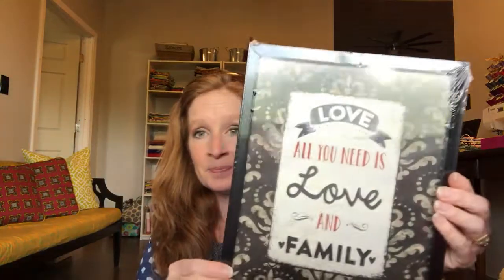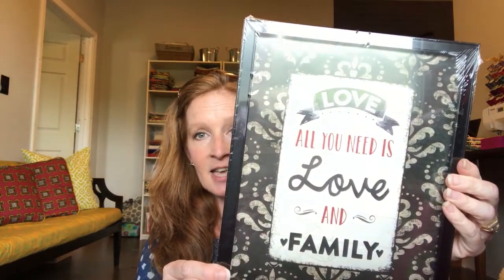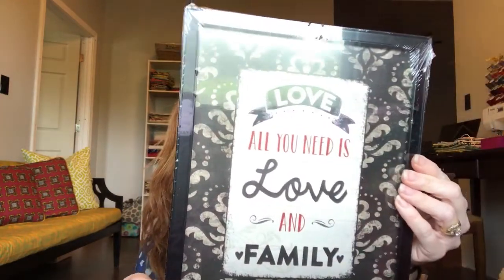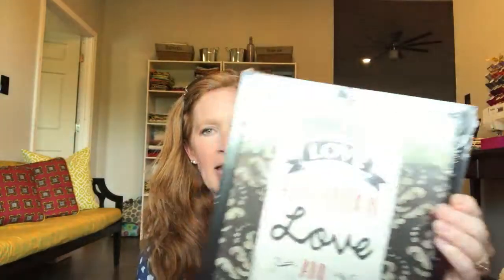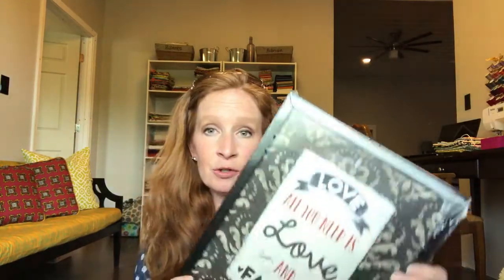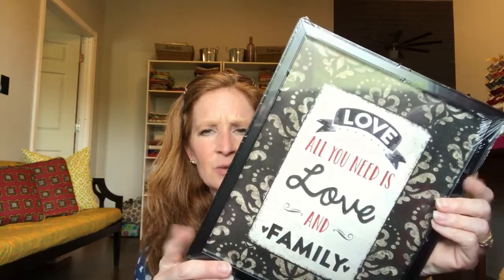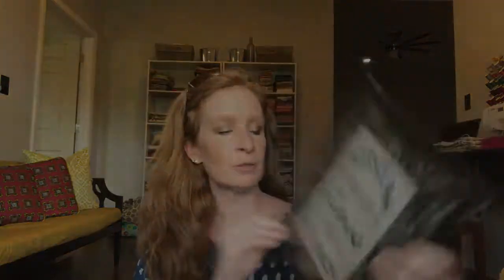Here's the first one — it says 'Love, All You Need Is Love and Family,' like that song. It's got a little hanger on the back so you can hang it. The frame is black, which is okay. I think it's going to go in my laundry room because my laundry room has those colors. The rest of my house has navy, so it wouldn't really go there.